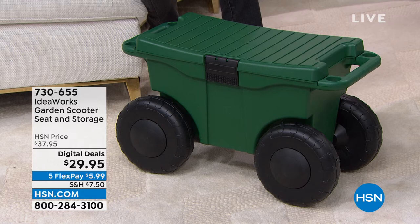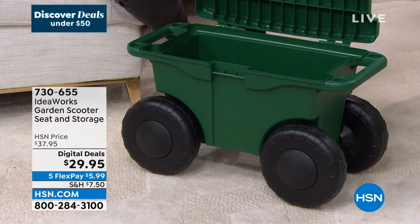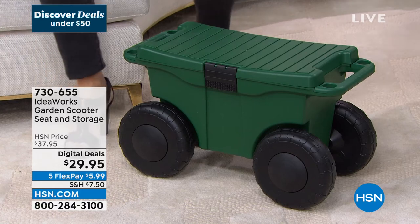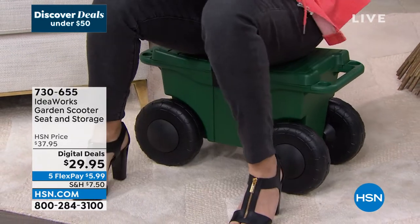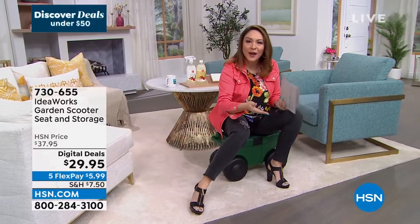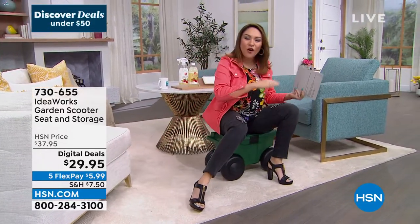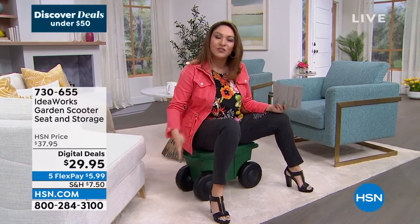First off, it's storage — you can put things inside — but it's actually a seat. This is the green colorway. You can sit on it and do all your gardening, weeding, or anything you have to do down low. It's on wheels, so you get to scoot along and do all your tasks without having to get up and down or bend your back.